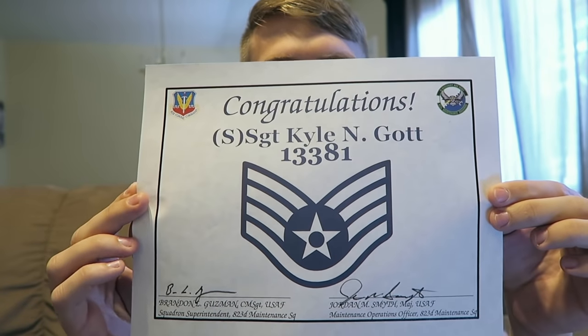I made Staff Sergeant recently, so that's exactly what this video is going to be all about. I'm going to touch several things that go into making Staff Sergeant in this video.